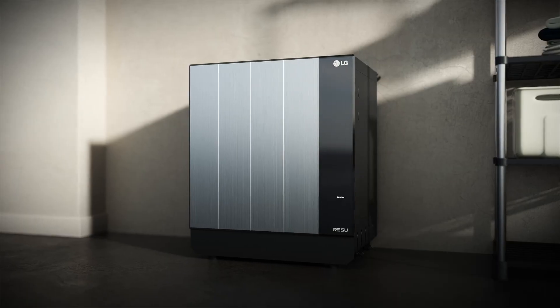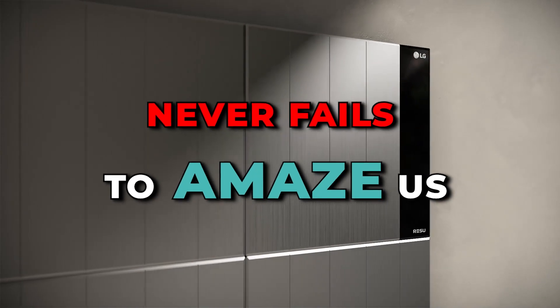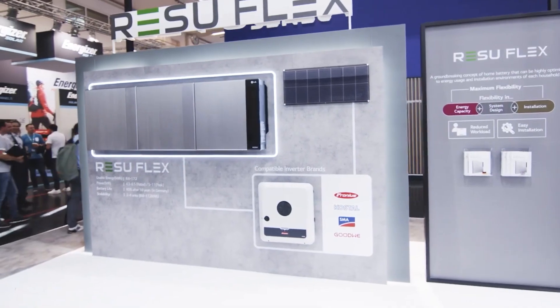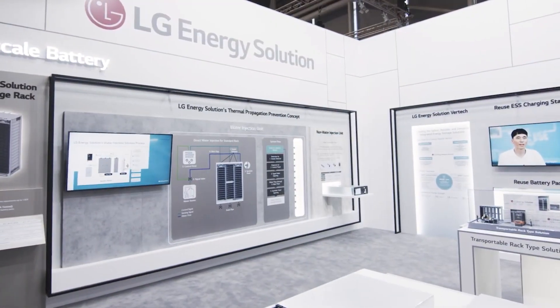From developments in batteries to the introduction of new innovations, LG Energy Solution never fails to amaze us. Just a month ago in May, they made announcements of their plans to develop their performance with a shift in their use of batteries. Let's look into what they have in store for us.